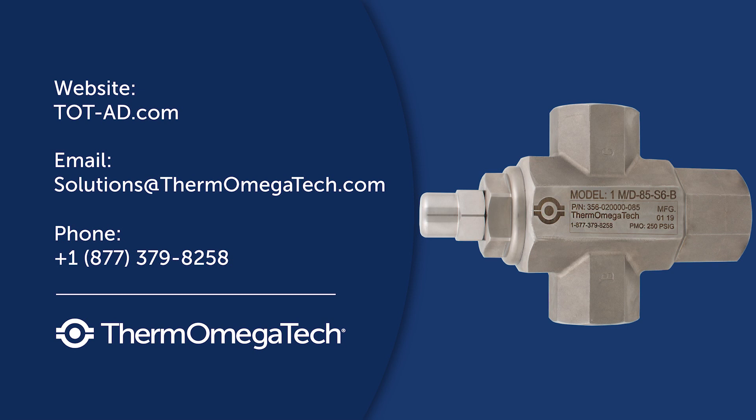To learn more about Thermomegatec's thermal bypass valves and our other Aerospace and Defense products, visit www.tot-ad.com or contact one of our product experts today.